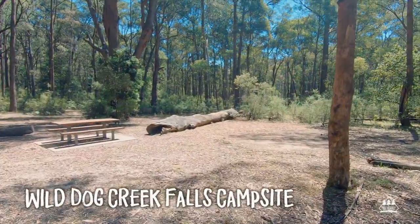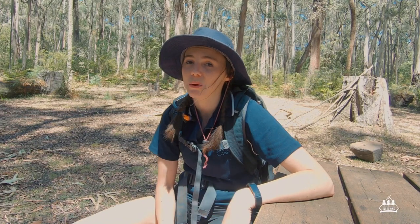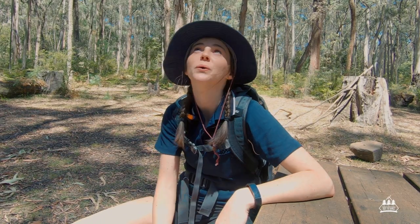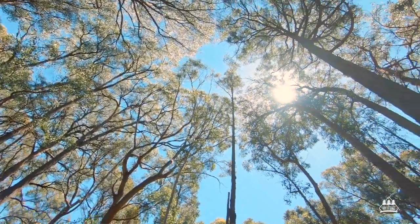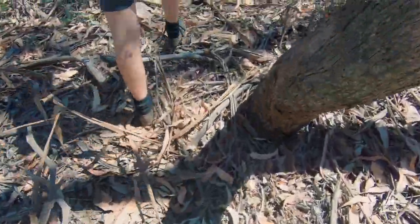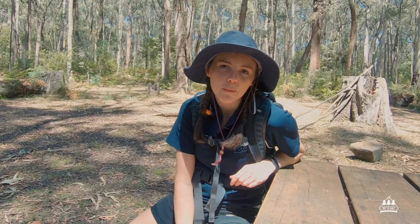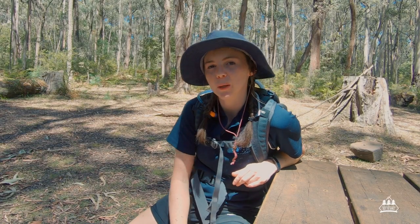We are taking a seat at Wild Dogs Creek Falls Campsite. The track itself is actually quite beautiful, especially with the tall eucalyptus trees all around us — it makes it quite a shady walk. But you can tell it's not as popular of a track. There's quite a lot of leaf litter all around and some of the signs are falling over or non-existent. So if you're going to come do this track, just make sure you've got your bearings.